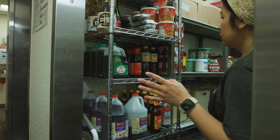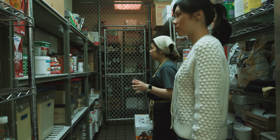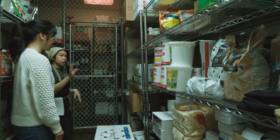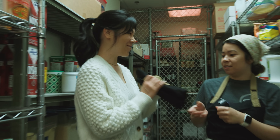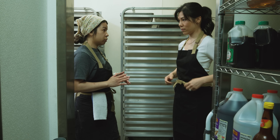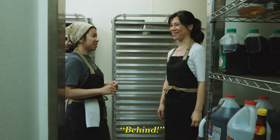Here is our dry storage. We have our liquor cabinet over here, all our dry goods, liquids, canned goods, and more pastry items. Let's go ahead and get you an apron so you can get ready with me. Also, whenever you're walking around in the kitchen, make sure you're verbal about it. Every time you walk around a corner, say 'corner.' If you're going behind someone, say 'behind.' Just make yourself known.